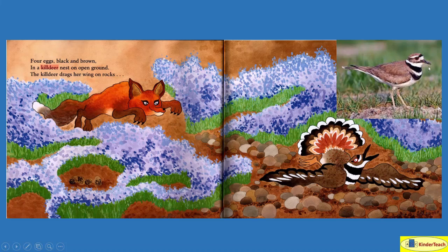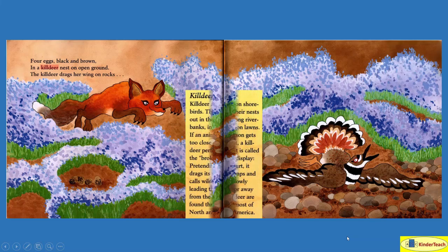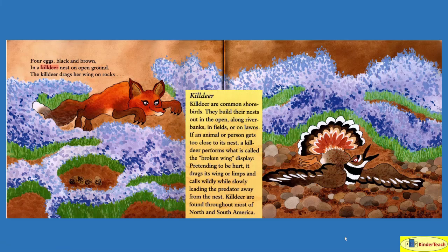And this is what a killdeer really looks like. It's just a bird — it's not a deer, just a bird that they call a killdeer. Killdeer are common shorebirds that live near the water. They build their nests out in the open, along riverbanks, in fields, or on lawns. If an animal or person gets too close to its nest, a killdeer performs what is called the broken wing display — pretending to be hurt, it drags its wing or limps, and calls wildly while slowly leading the predator away from the nest. Killdeer are found throughout most of North and South America.